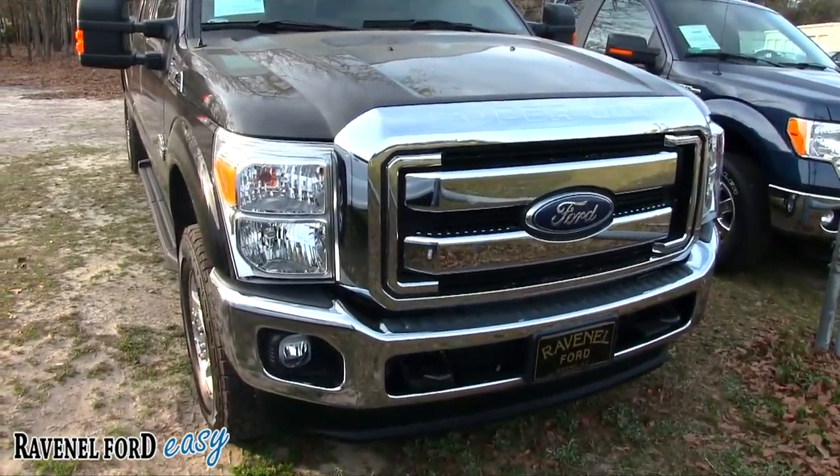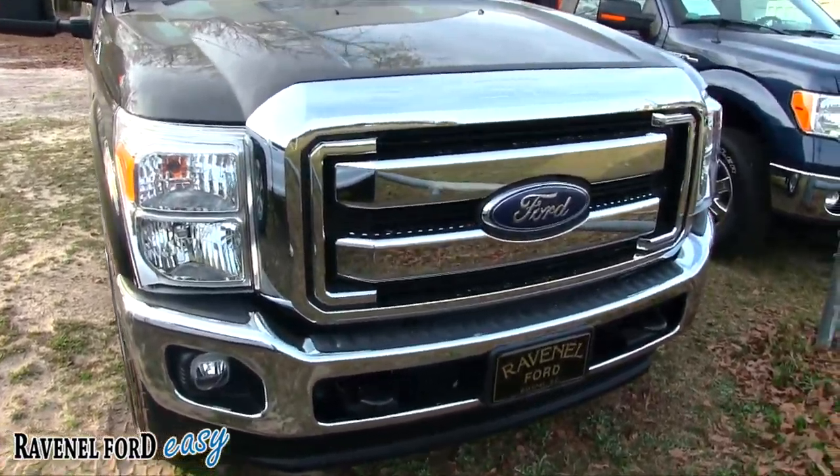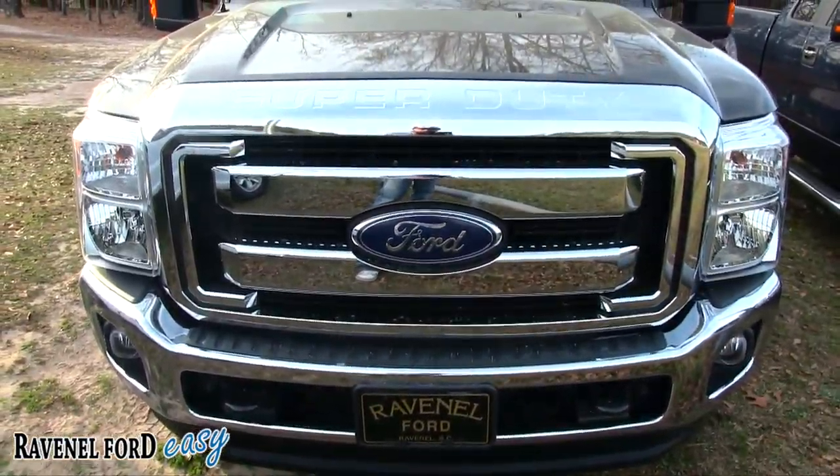It's a 2015 F-250 XLT crew cab. So far the front end is looking good — you know an F-250 when you see it.